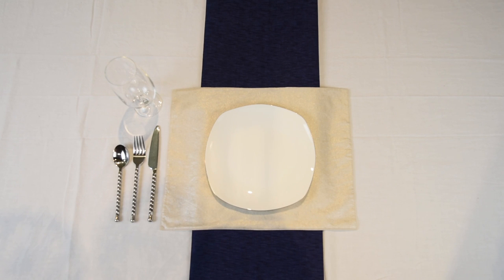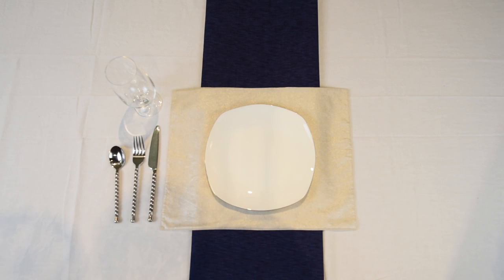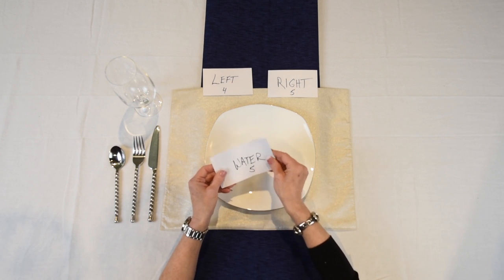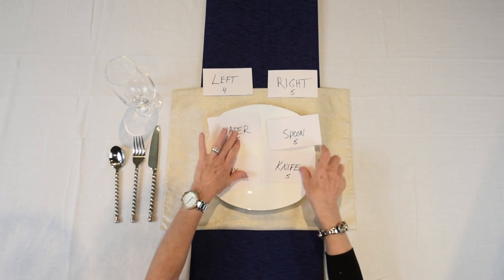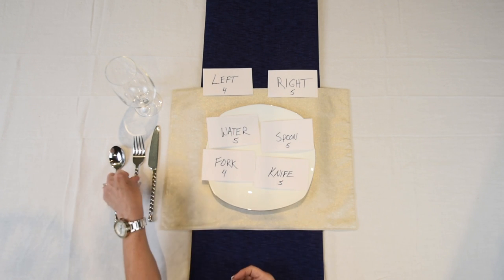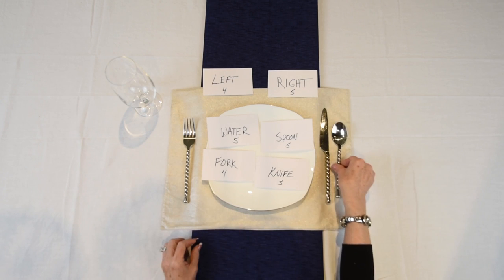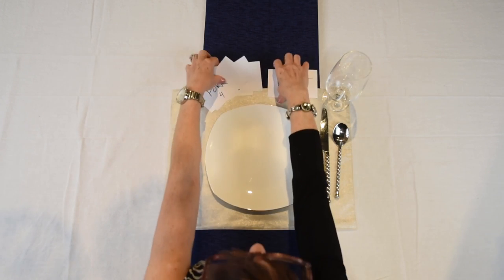Here's some design gold for you. When you're setting a proper table, you need to know where to put things — you've got a spoon, a fork, a knife, and a glass. If you can spell and you can count, you can set the proper table. Left has four letters in it, and the word right has five letters. Fork has four letters, so it goes on the left. Water has five, spoon has five, and knife has five — so those all go on the right. That is how you create a perfect table setting.